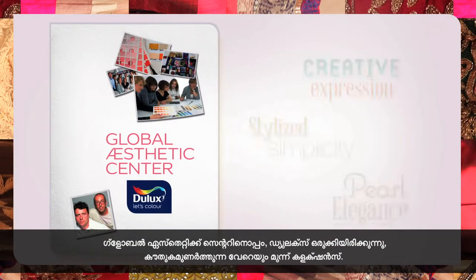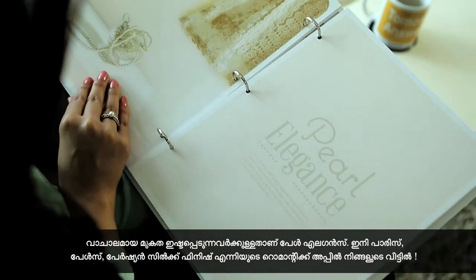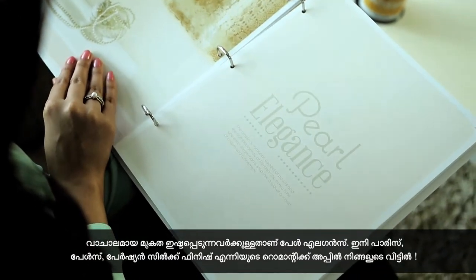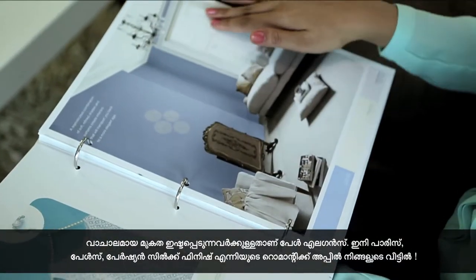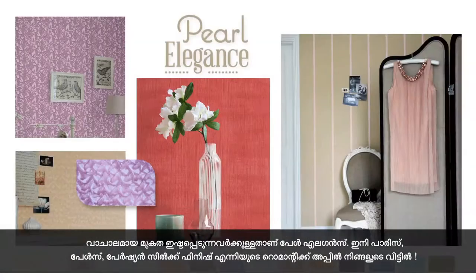Together with the Global Aesthetic Centre, Dulux brings three more inspiring collections. For lovers of the subtle and the understated, Pearl Elegance is all about bringing the romantic appeal of Paris, pearls and Persian silk finish into your homes.